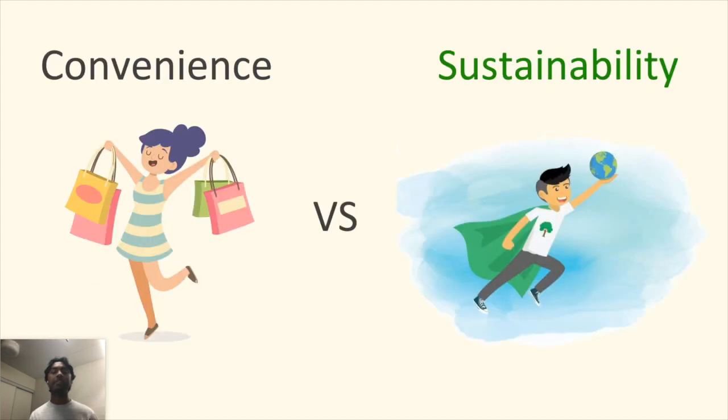But even with this recent surge of sustainable fashion, it's difficult for customers to find sustainable apparel that's both affordable and fashionable without researching for hours on end. There's a constant struggle between the convenience of fast fashion and sustainability — but what if there's a way we could have both?